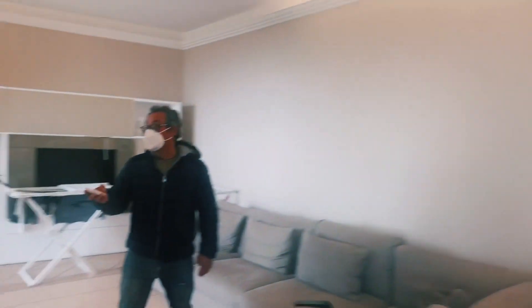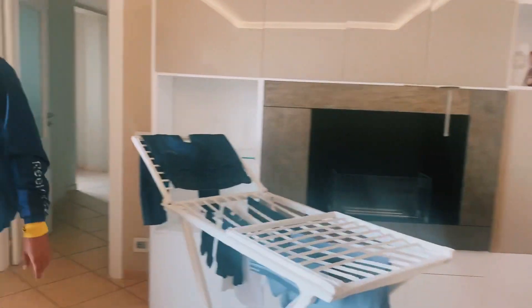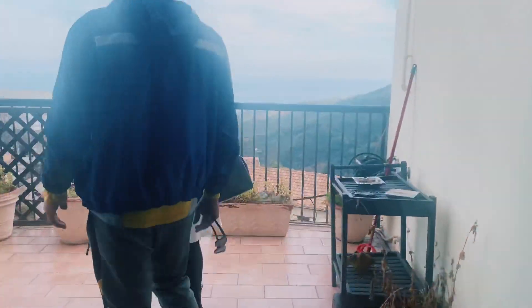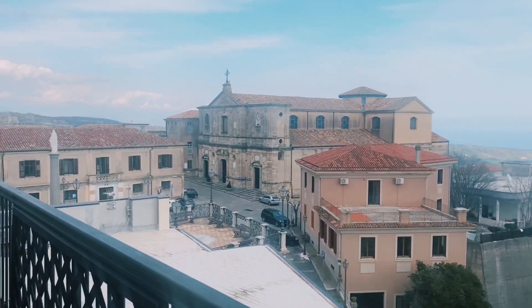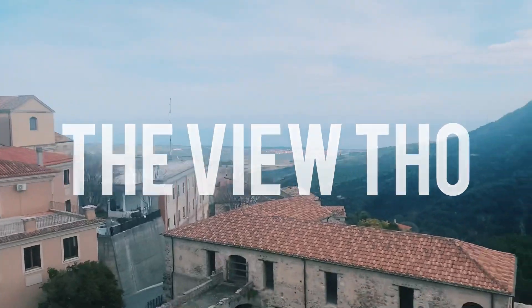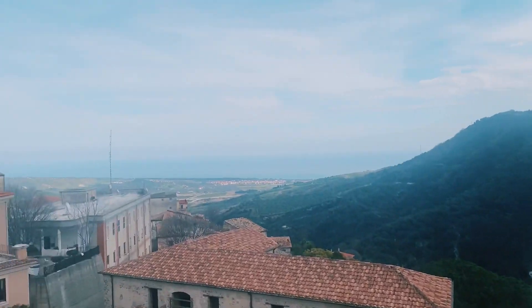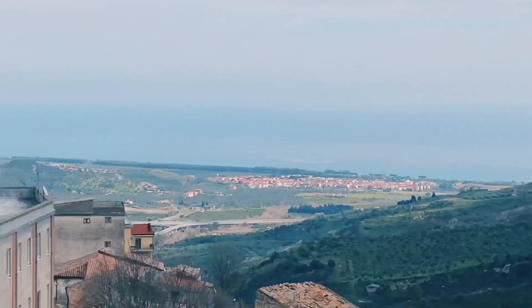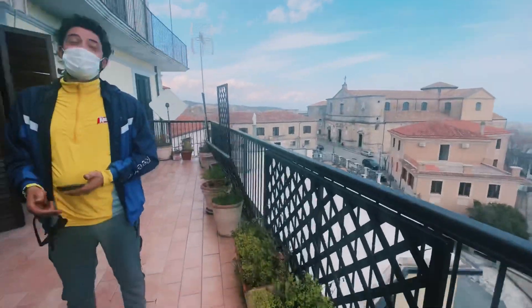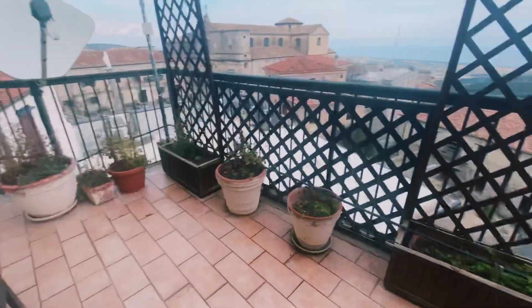They have track lighting — very nice, lovely, beautiful. Let's go outside. Oh my goodness, okay this is the view! Oh my gosh, this is amazing — look at where we are, you guys, look at the view. Wow, so very big, really nice terrace.